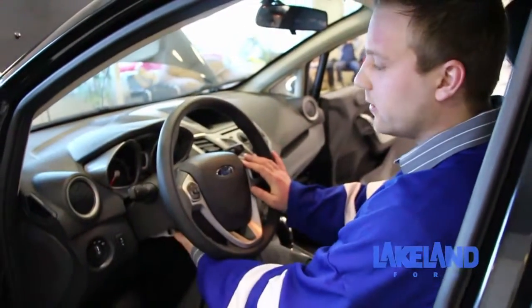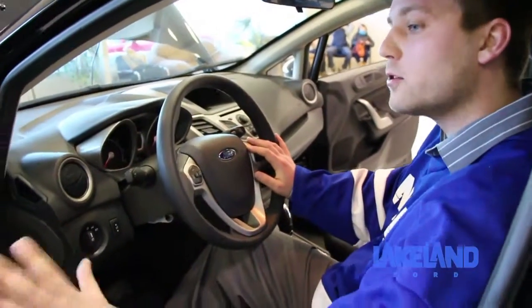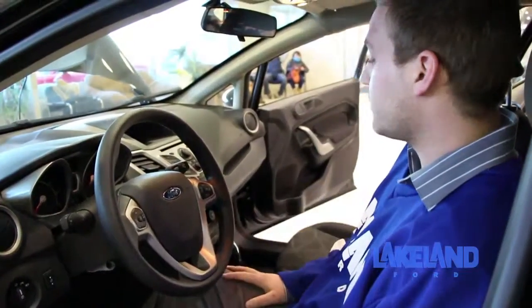It's got your cruise control, your tilt, your power windows, power locks, your power mirrors, and the rear defrost button.